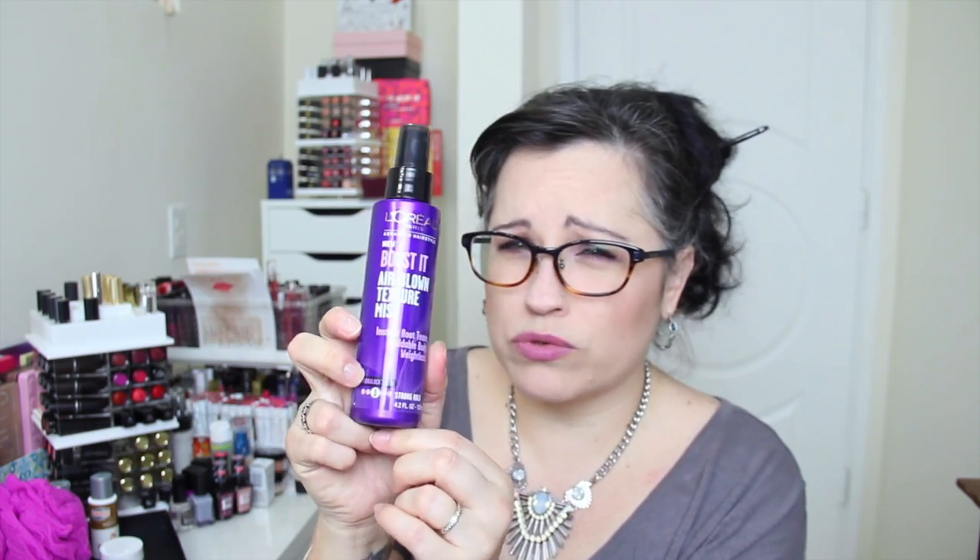It's the L'Oreal Paris Advanced Hairstyle New Boosted Air Blown Texture Mist — instant root tease, buildable body, weightless fiber lock tech, a number three on the hold scale. Directions say to spray lightly throughout towel-dried hair focusing on the roots for maximum lift.